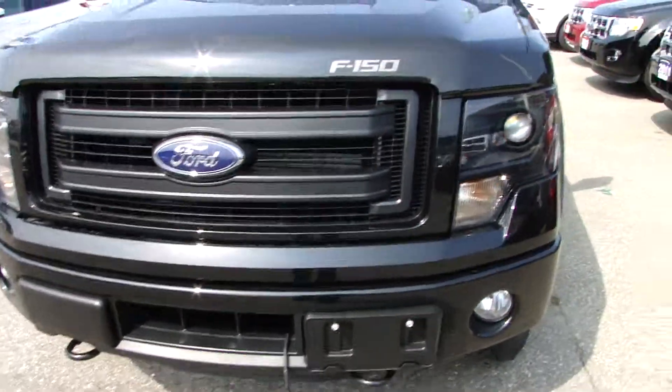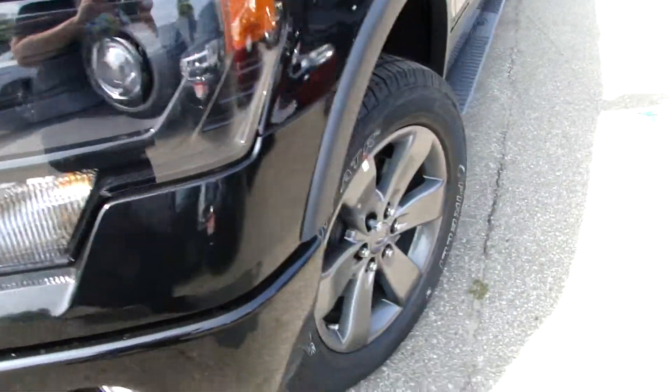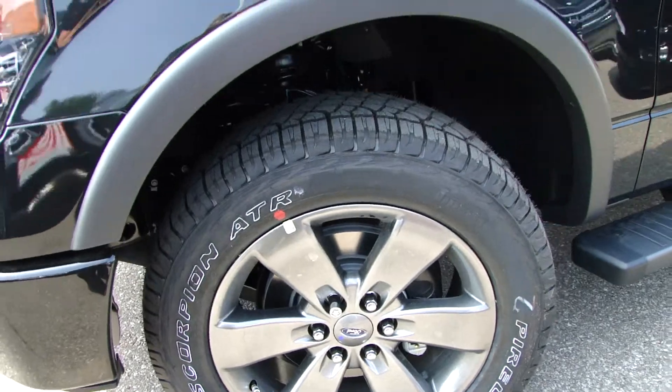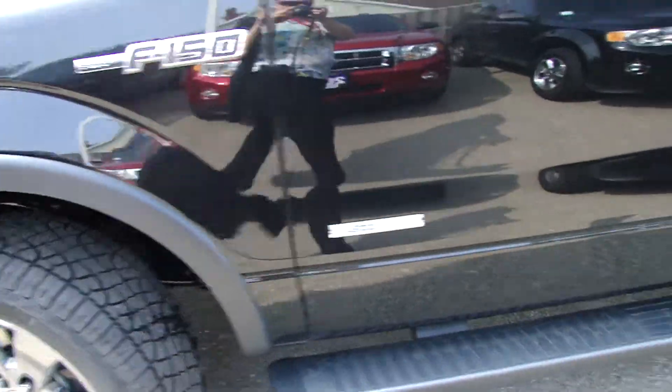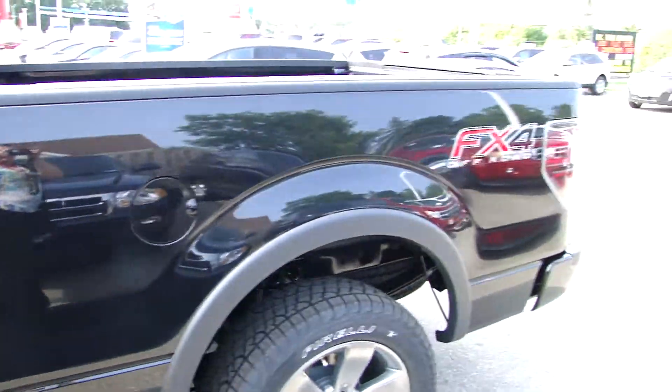It has the EcoBoost, HID headlights, fog lights, comes with these 20-inch rims, Pirelli tires — brand new. It is the EcoBoost 4x4 and it has a 6.5 foot box.